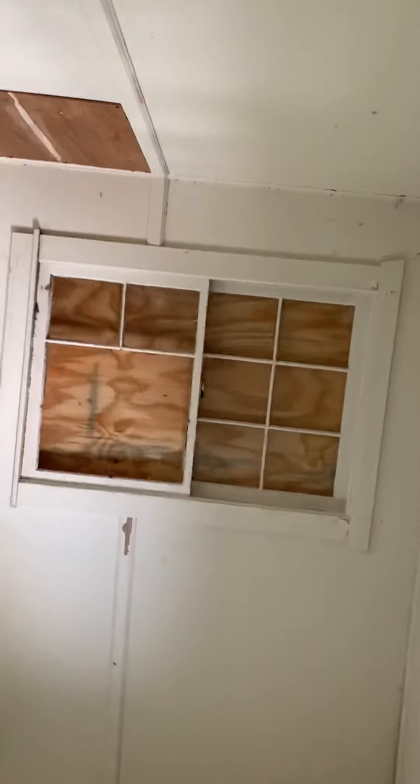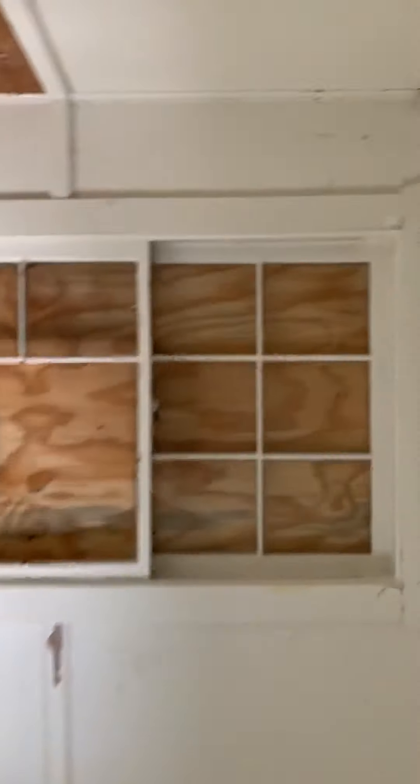Bedroom number two has the same old-school flooring. There's a window here that's boarded up — that's where the sunroom attaches. That's everything inside the house at 15 Warden Place, Portsmouth.